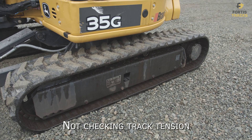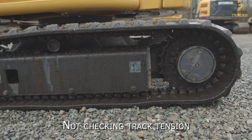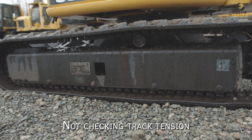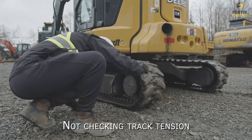Not checking track tension. If your tracks are too loose or too tight, they can be damaged or experience abnormal wear and tear depending on the operating conditions. Your equipment specs will give you an indicator on how tight tracks should be.